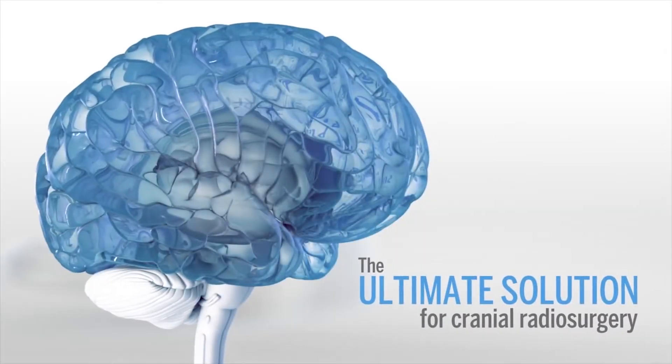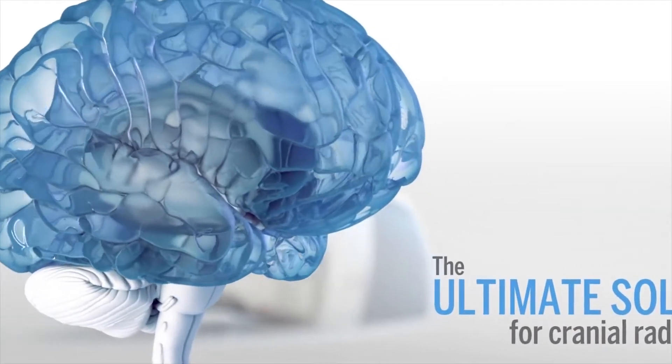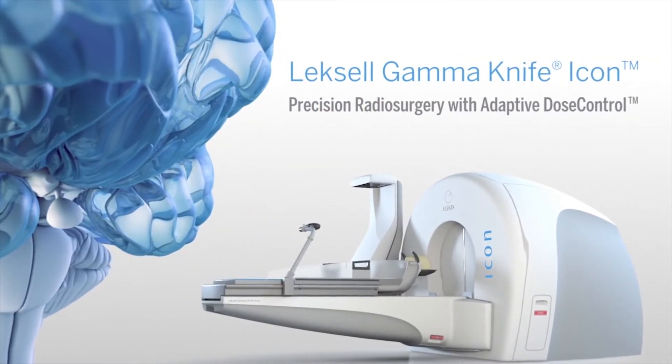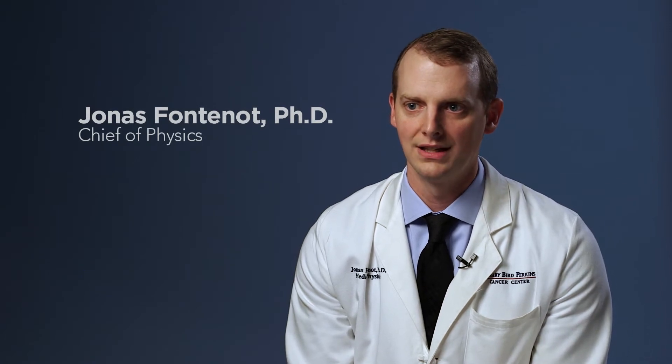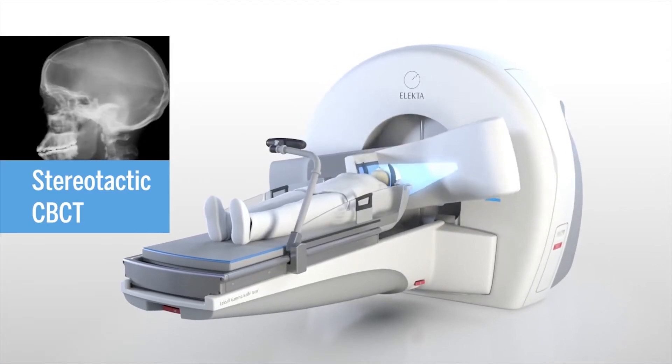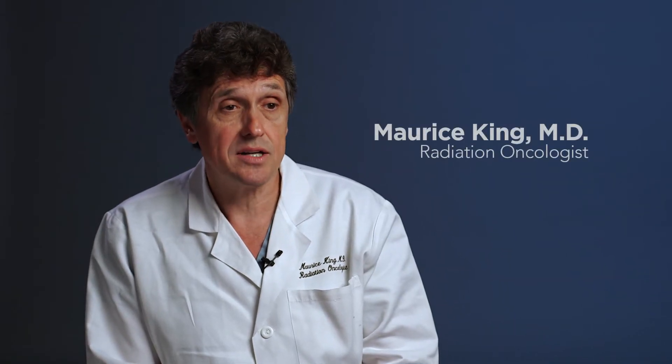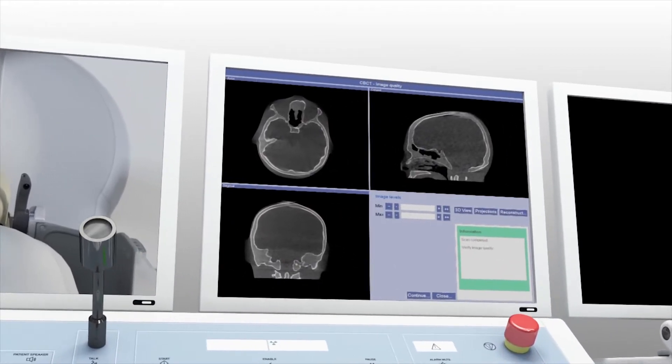The Gamma Knife Icon is the premier radiosurgery device in the world. There are clinical studies that show that treating individual sites in the brain, as opposed to the whole brain, can improve the quality of life for patients with certain types of brain cancer. Essentially, what it allows us to do is give very high doses of radiation therapy to the targets, primarily within the brain, that allow for a very high control rate.